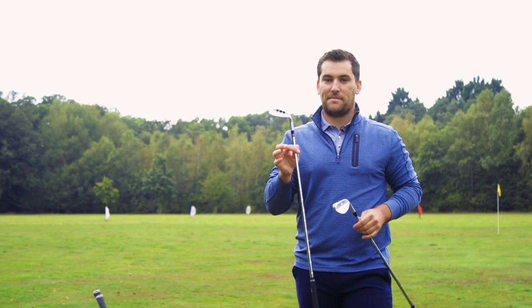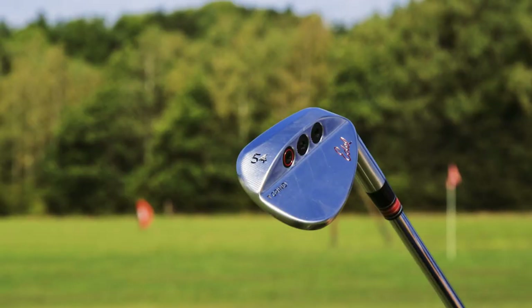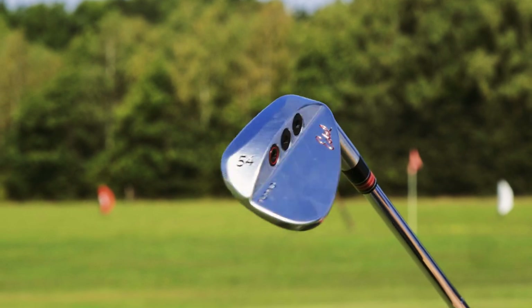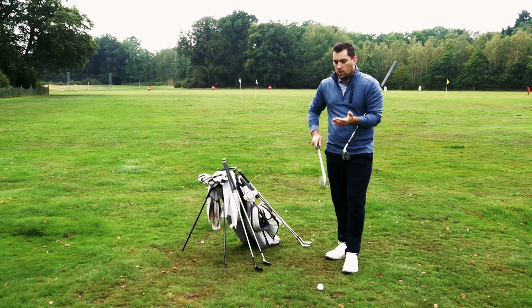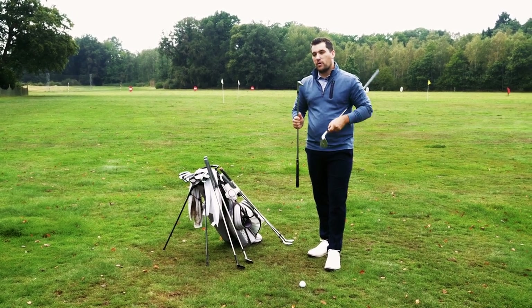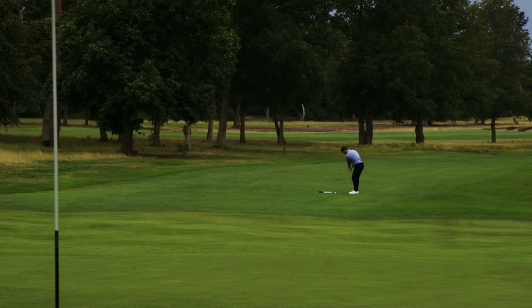And then lastly we've got the Edel SMS T grind. Now these wedges are really cool — they look amazing and they come with three interchangeable weights in the back: two two-gram weights and an eight-gram weight, which means you can really dial in the ball flight. Behind the ball it's got quite a spoon-like finish, quite rounded and quite small, and again probably won't suit the eye of someone looking for a bit more forgiveness, but they look great for the confident player.